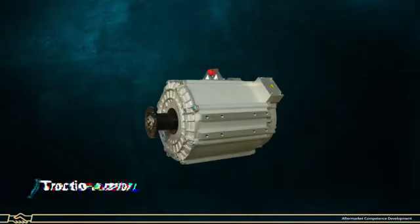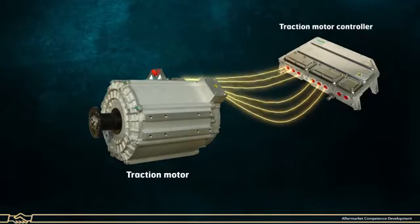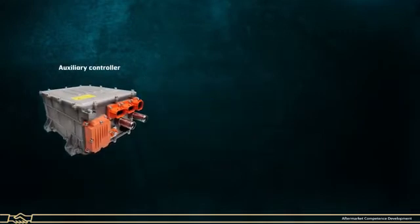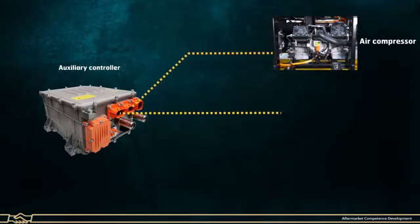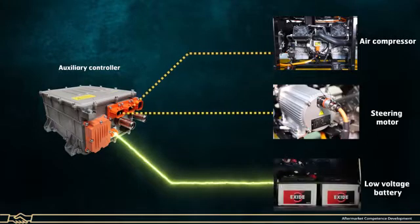Traction Motor: It receives high voltage AC supply from the traction controller and generates high torque with variable speed using variable current. Auxiliary Controller: The auxiliary controller system works as an inverter which helps to drive the air compressor and steering motors, and also works as a DC to DC step-down converter to charge the low voltage battery.